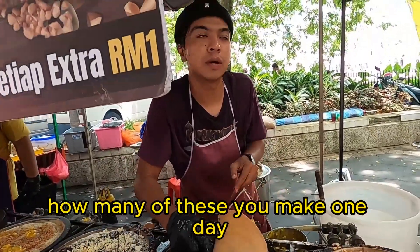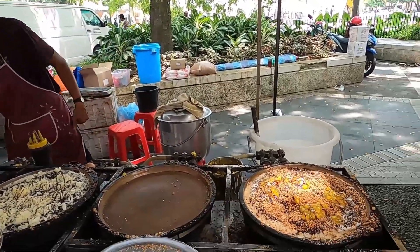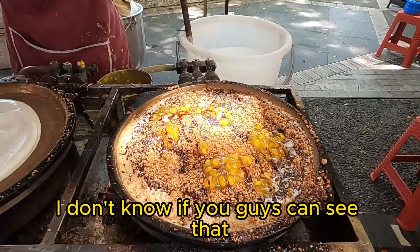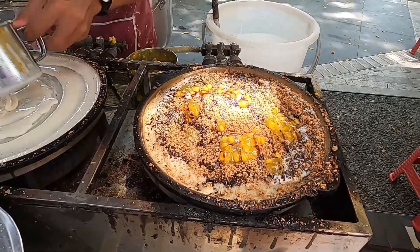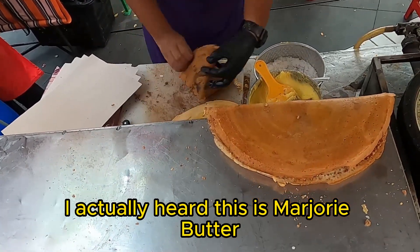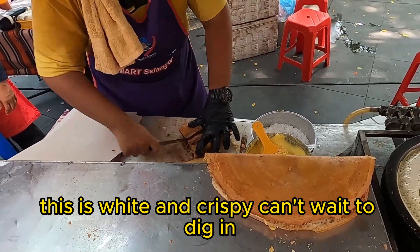How many of these do you make in a day? Around 100 — wow, 100! Look at this, it's just oozing and bubbling up right now. Look how he just wipes it with butter — actually I heard this is margarine butter. This is light and crispy, can't wait to dig in.